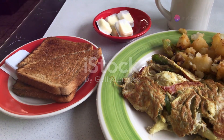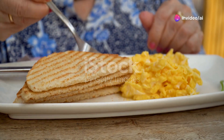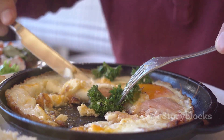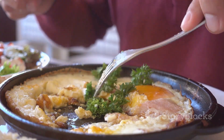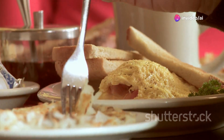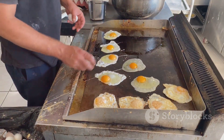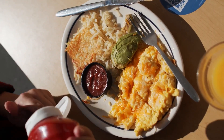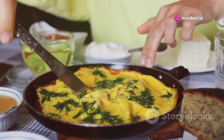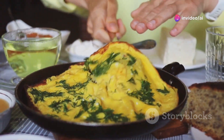Diners, popular in the mid-20th century, played a significant role in popularizing scrambled eggs. These casual restaurants offered affordable meals, including breakfast throughout the day. Scrambled eggs became a diner staple, often served with bacon, sausage, and toast. As the restaurant industry grew, so did the demand for scrambled eggs. Fast food chains added breakfast to their menus, further increasing the dish's popularity, evolving scrambled eggs from a simple home-cooked meal to a readily available option in various dining establishments.